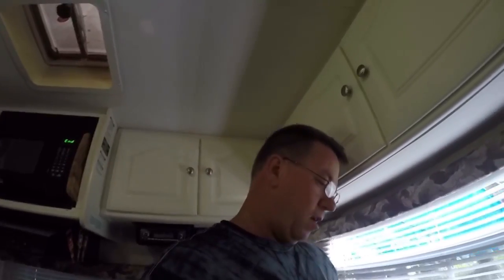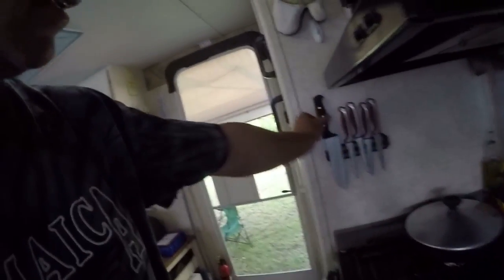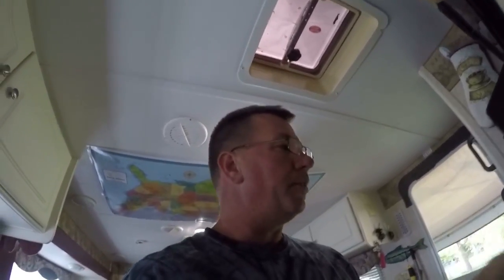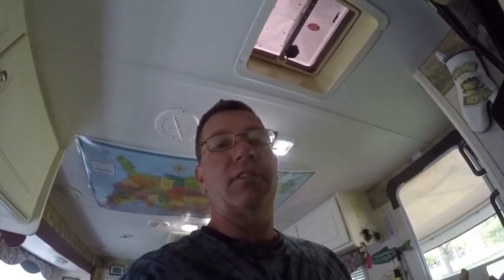The next thing I got is this knife magnet. I thought it was pretty handy because there's nothing worse than digging in a drawer full of knives and cutting the crap out of your finger. So I figured I'd just add a magnet for the knives. I already traveled once on a 200-mile trip with this and they all stayed up there, so so far so good — the magnet thing worked pretty well.